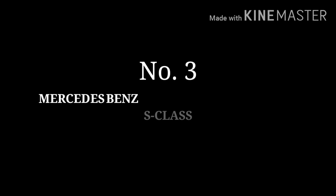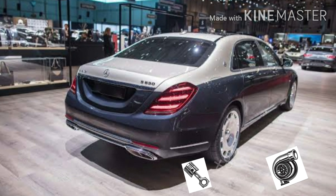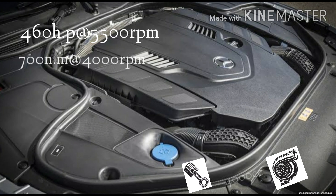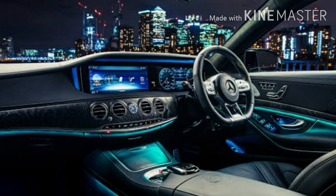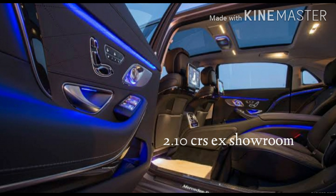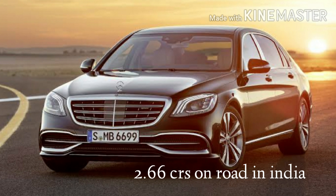Number 3: Mercedes-Benz S-Class Maybach S560. This car has a V8 8-cylinder 4-litre turbocharged engine with 32 valves, which means 1 cylinder is equal to 4 valves. This petrol engine produces 469 horsepower at 5500 rpm and 700 Nm of torque at 4000 rpm. It comes with a 9-speed automatic gearbox and front and rear Airmatic suspension, with an all-wheel drive system. It goes up to 250 km/h. The ex-showroom price is 2.10 crores and 2.66 crores on-road price in India.